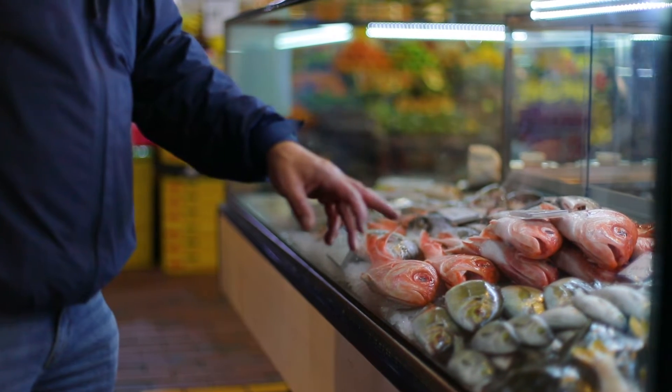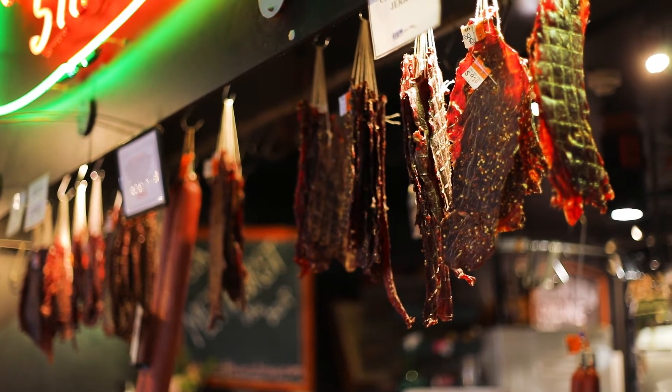We're a fresh produce market, so we do have to make sure that the space is the right temperature — not only for customers and traders who work here on a daily basis, but also for the fresh produce as well.